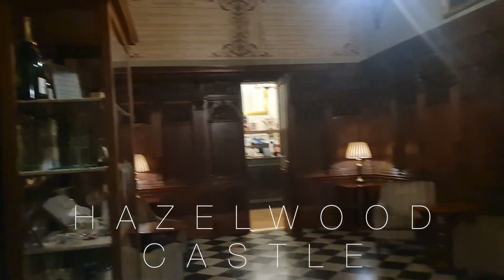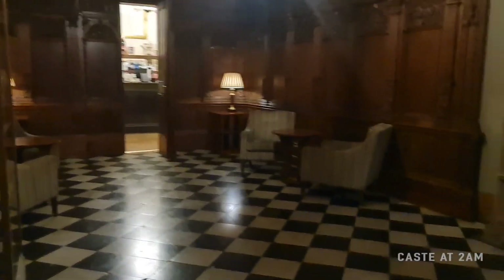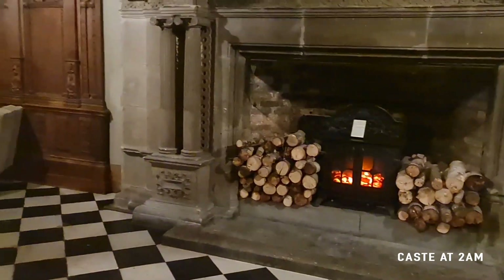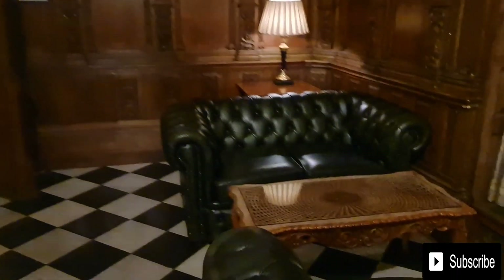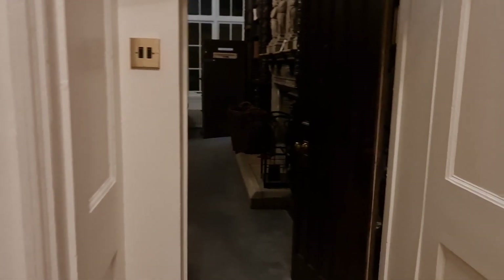I'm just exploring this castle at two o'clock, it's really creepy. I'm so scared I'm gonna make loud noises because it's terrifying. Okay, really silent. There's this great hall, and this is the library that I'm gonna go in.